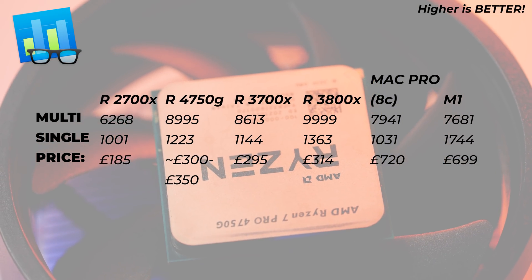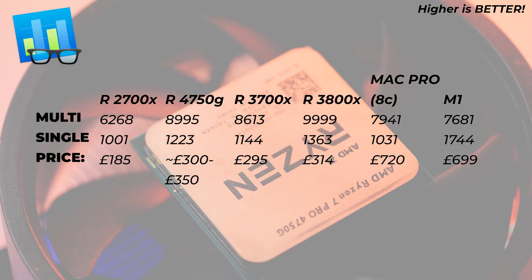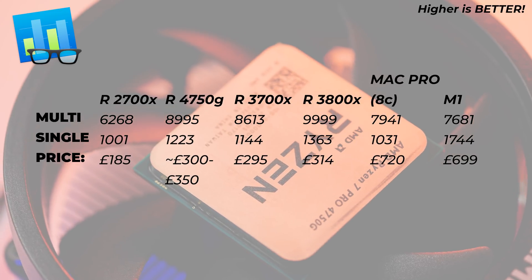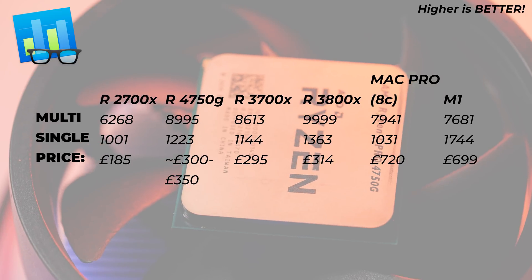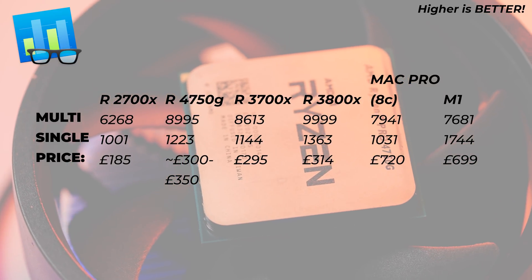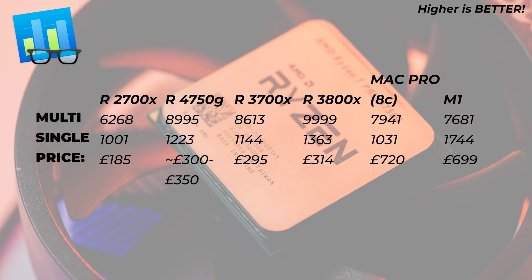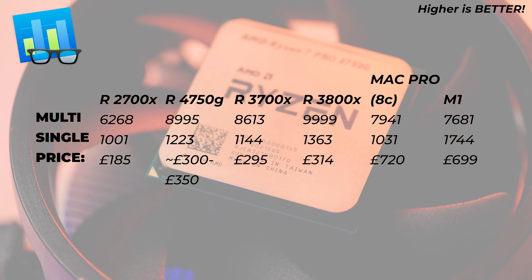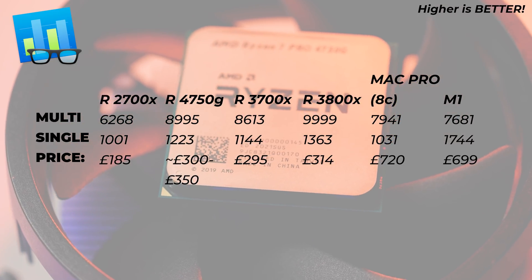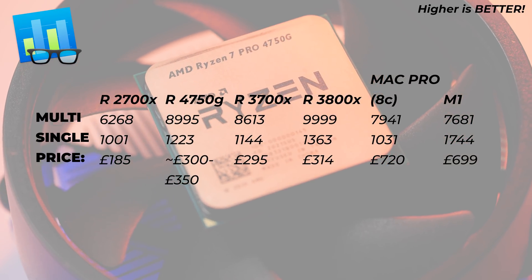Moving on to Geekbench 5, which is a more universal test covering different parts of the CPU and various application types. Interestingly, the 3700X is actually a little bit slower than the 4750G in both single-core and multi-core. However, the Ryzen 3800X is better by about a thousand points in multi-core and about 150 points in single-core.